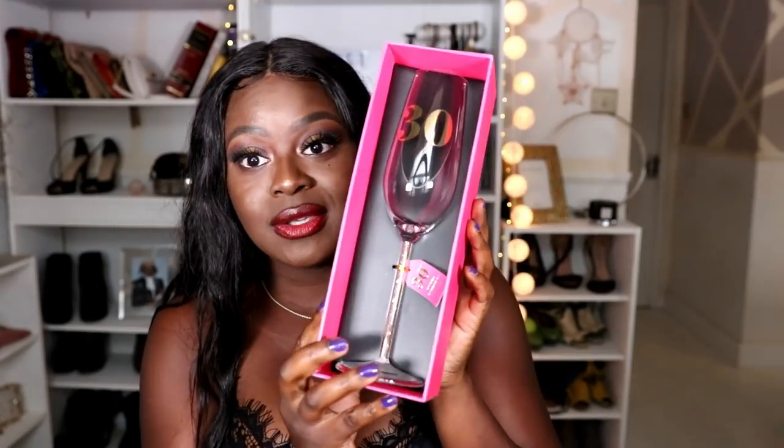Now let's move to presents from my friends. This was from my really good friend Melissa - she got me a 30th birthday champagne flute. It's so cute, it says 'Happy birthday to you, have a great day' and it's got a 30 on it. I'll keep that to commemorate the day rather than actually using it. She also got me a really nice bottle of Cava to go with it, but I've already drunk that! Thank you so much, love you Mel.